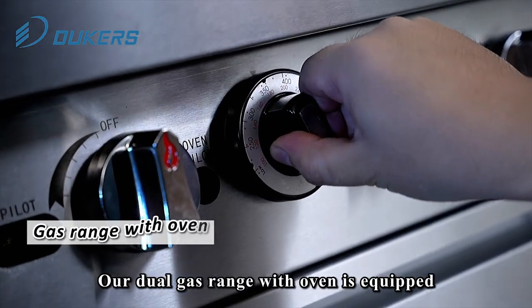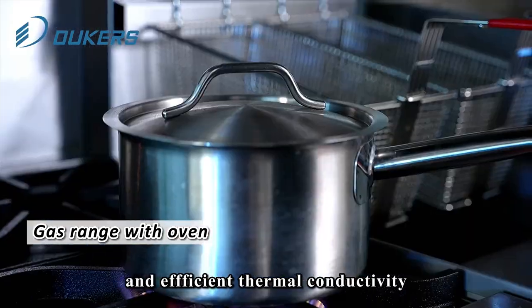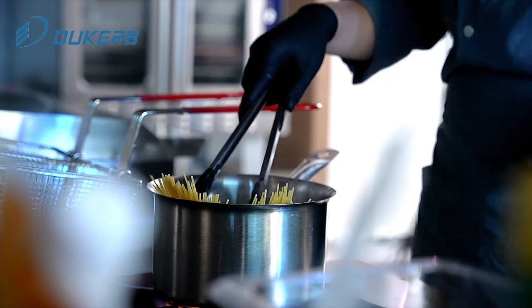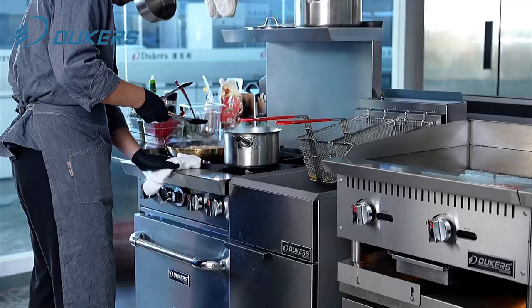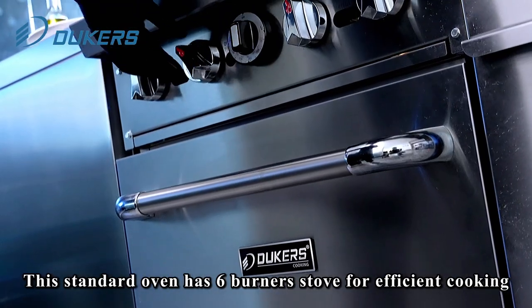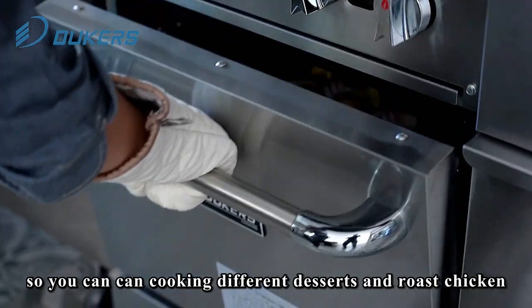Our dual gas range with oven is equipped with manual temperature controls and efficient thermal conductivity. This standard oven has a 6-burner stove for efficient cooking, so you can cook different dishes and roast chicken.